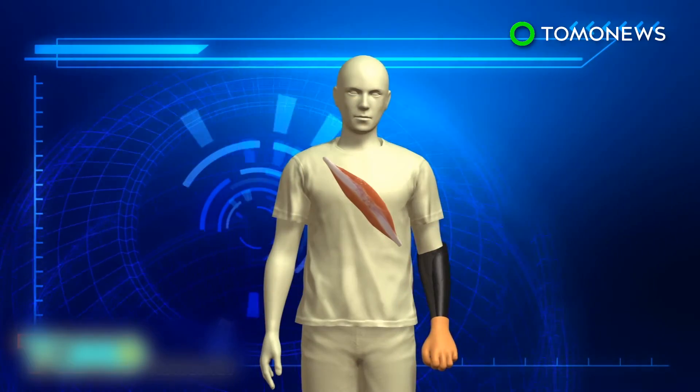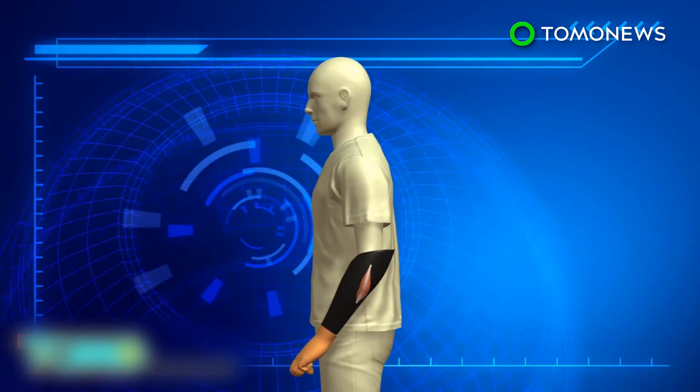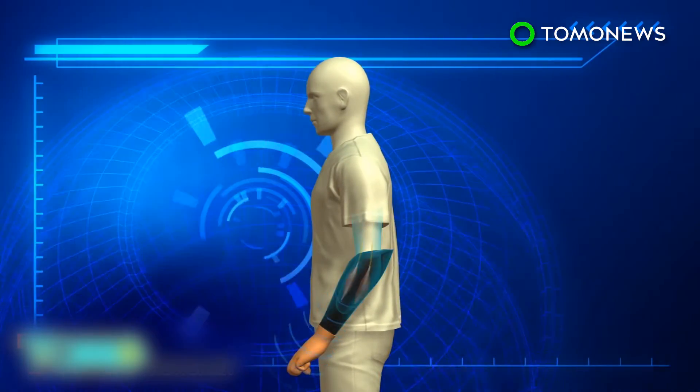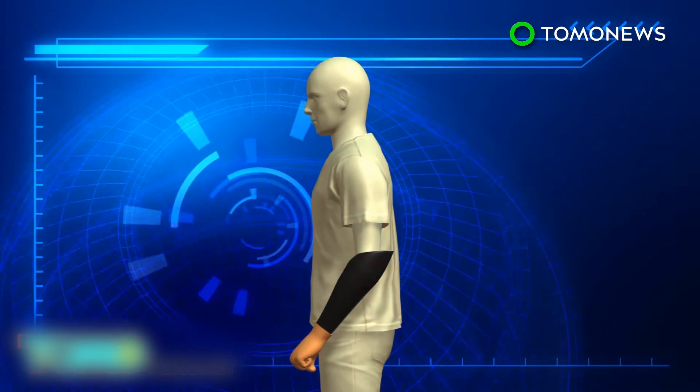To close the bionic hand, researchers transplanted the muscle from the thigh into the forearm to amplify a secondary nerve signal. A combination of these two signals allows the patient to rotate the wrist.